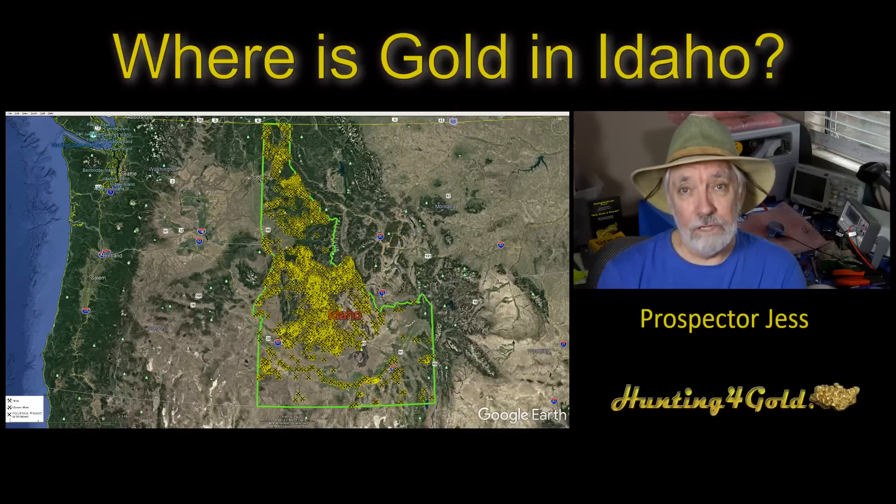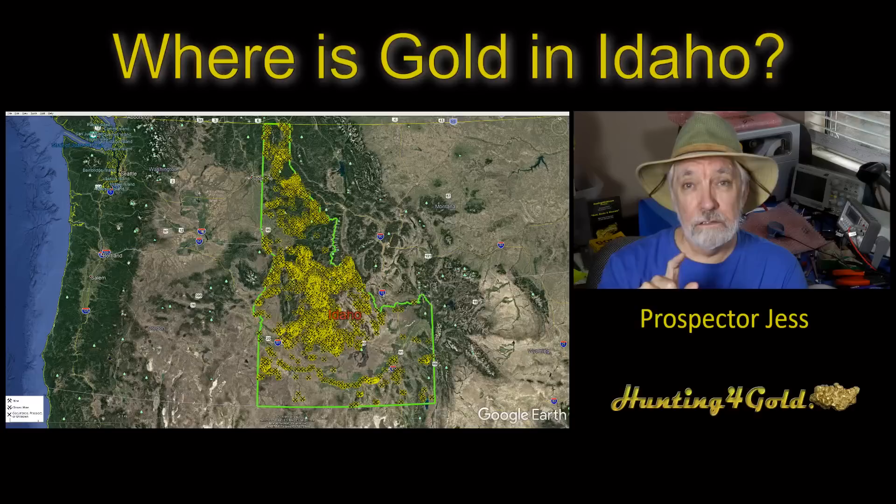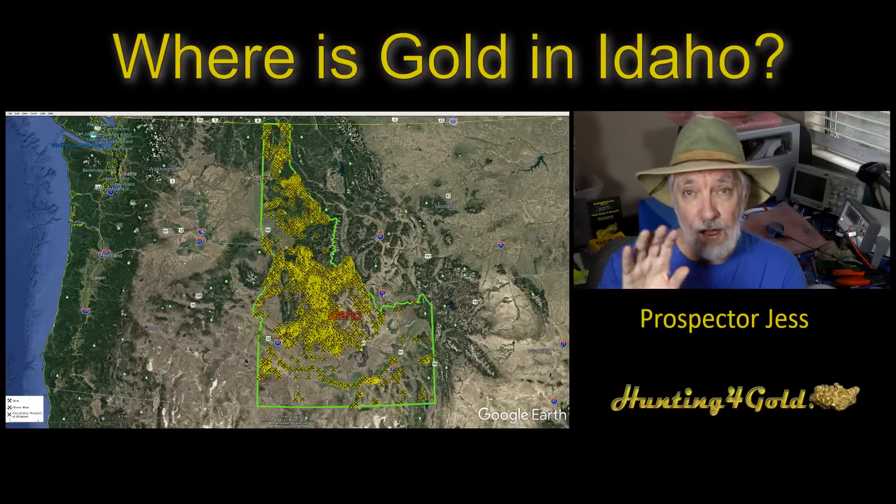It's kind of unique. One of our folks chimed in the other day and brought up the point that there are some special geologic features having to do with basically part of Washington, actually Oregon, Idaho, and Montana. So we're going to be looking at how that affects what we see in the way of gold.